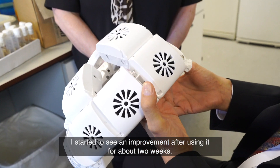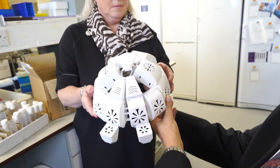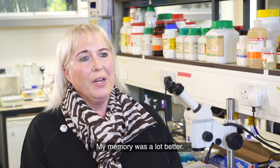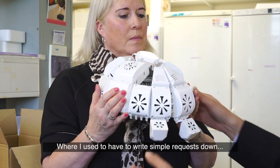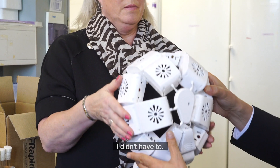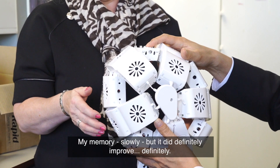Within the period of three months I started to see an improvement — I would say after using it for about two weeks my memory was a lot better. Where I used to have to write simple requests down, I didn't have to anymore. My memory slowly but definitely improved.